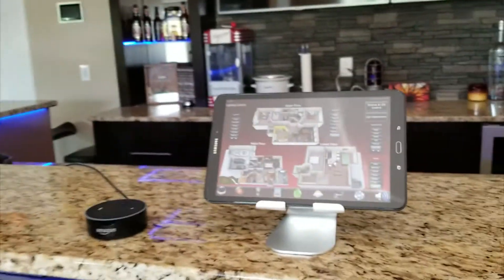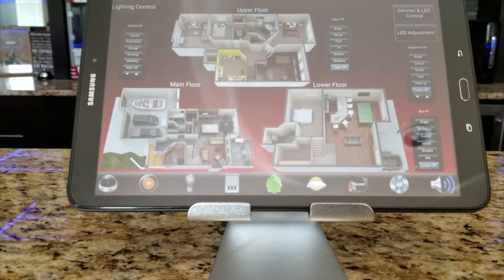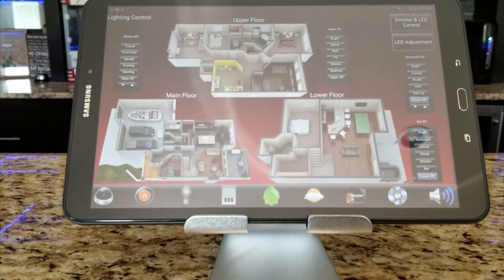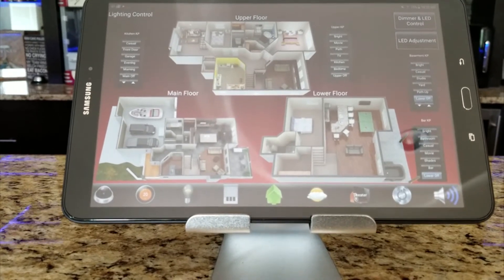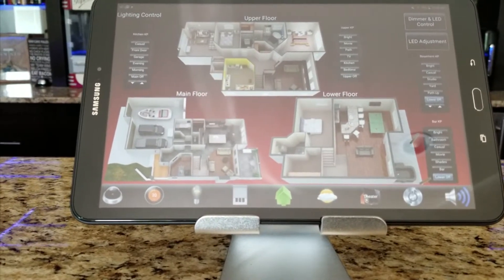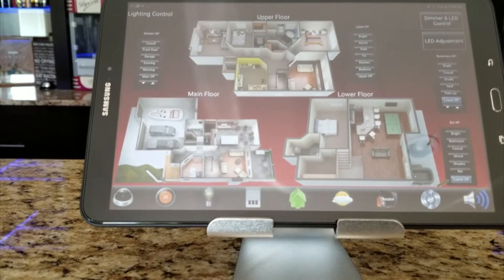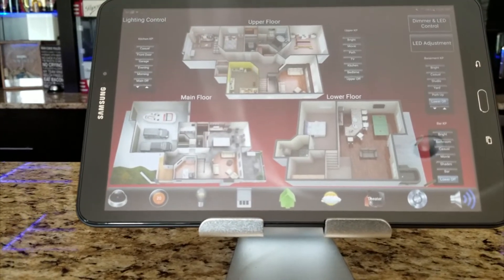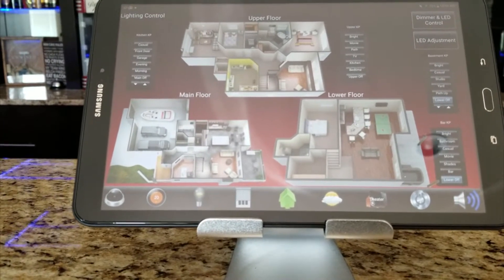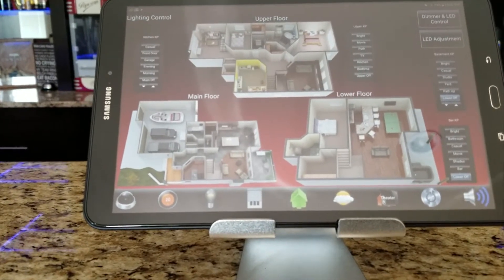'Alexa, turn off the basement stairs.' We can also turn on different rooms in the house — 'Alexa, turn on the master bedroom,' 'Alexa, turn on the main floor lights,' 'Alexa, turn off the main floor lights,' 'Alexa, turn off the master bedroom.'